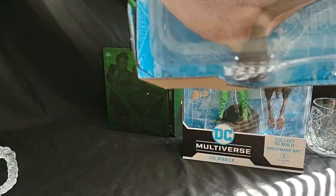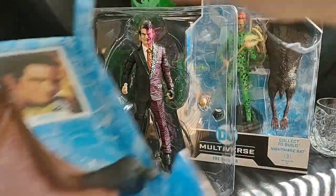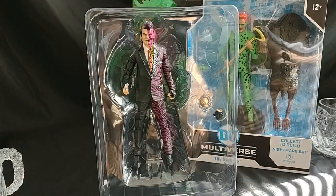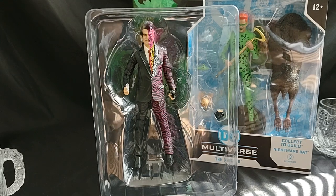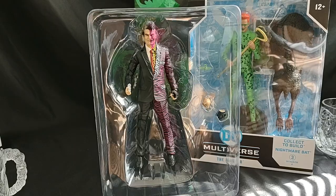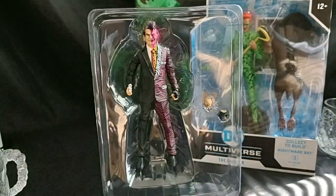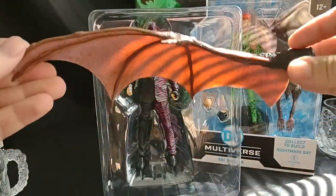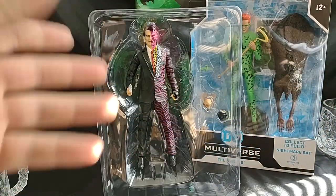Harvey Dent. So there's Harvey. We've got a bat piece, and we also have a card and a stand. So here's the card — we'll look at that in a second. But here's the Nightmare Bat Build-A-Figure piece. Looks like the right wing.